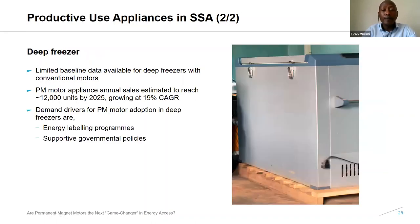For deep freezers in Sub-Saharan Africa, the numbers are not very well documented. However, PM motor deep freezer annual sales are expected to reach around 12,000 units by 2025, with an annual growth rate of about 19%. Demand for PM motors in this market segment would be led by government initiatives like policies and energy labeling programs.